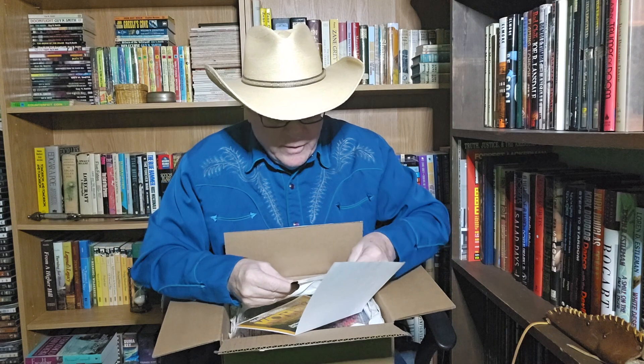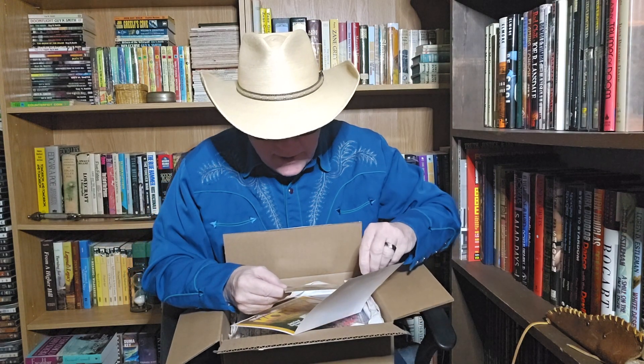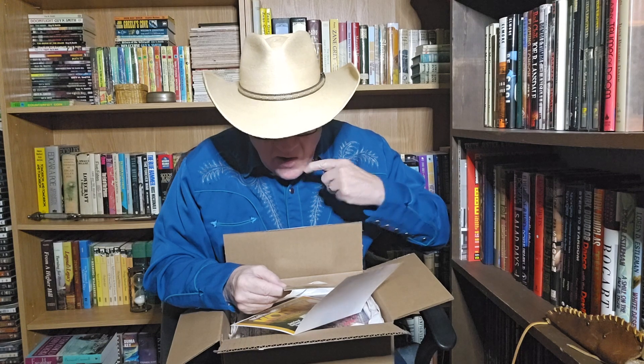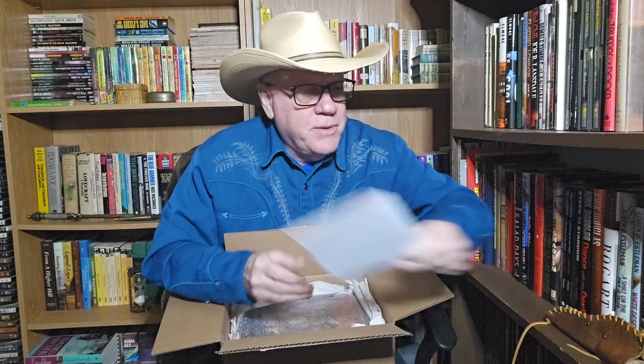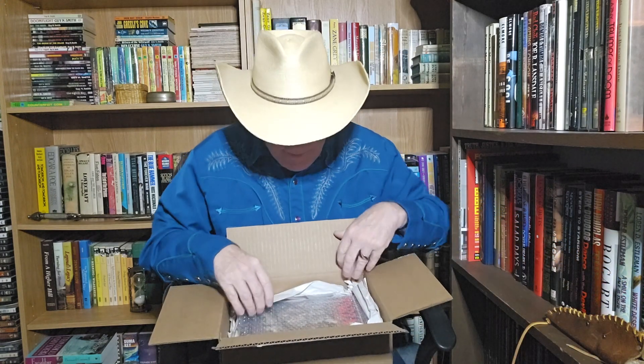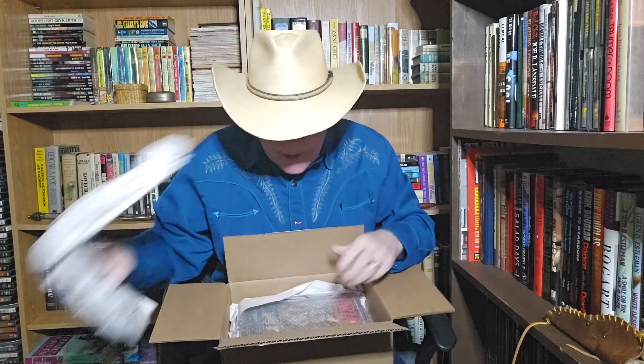And we have Pulp Fest — they're going to be at Pulp Fest. That's possible, we'll see. I haven't been to a pulp convention in quite a few years, so I don't know if I'm going to go anymore. I'm not going to have a table — I will not do that. But let's just take a look here.